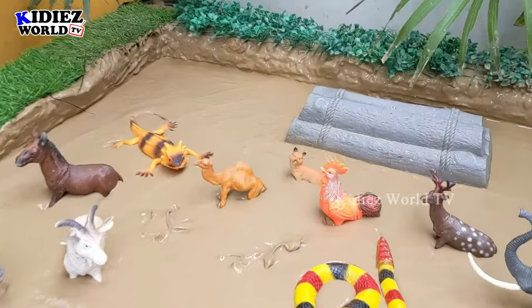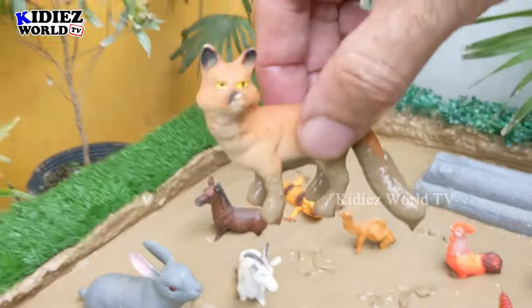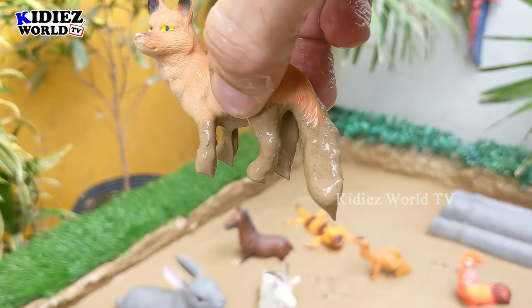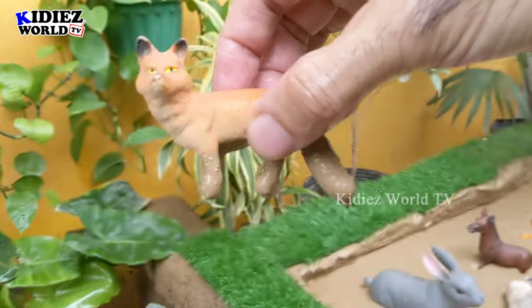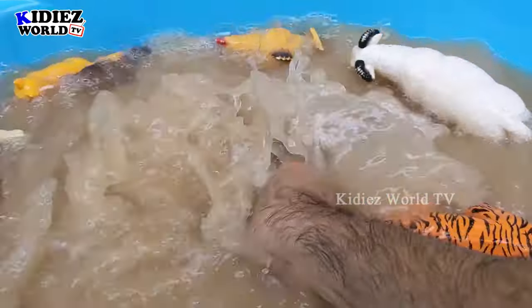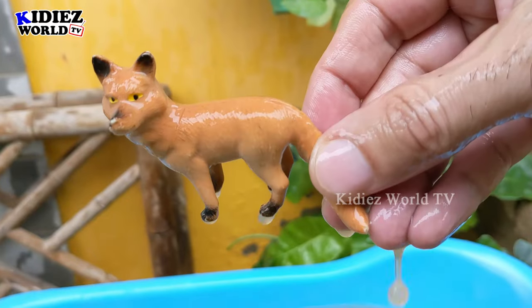The next Indian animal we have is Fox, which is a little carnivore Indian animal. Foxes are very clever — they have a very good sense of smell. Let's watch this little Indian animal. Here we go. Fox.